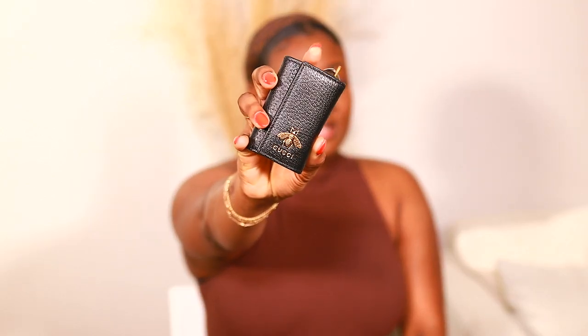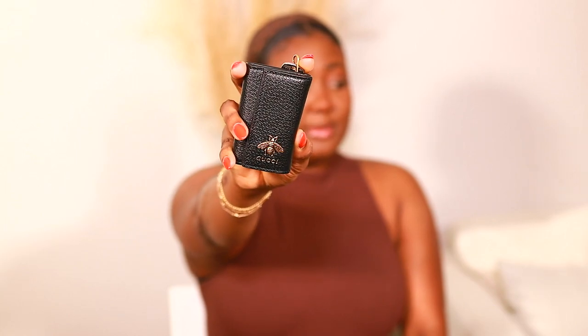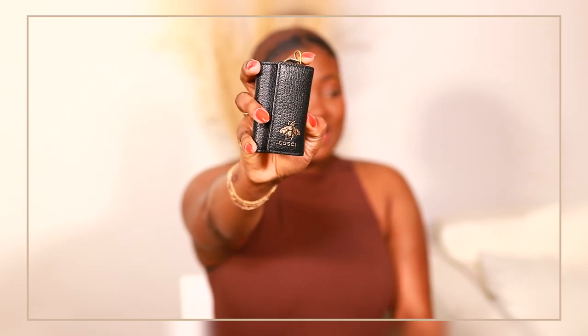I absolutely loved it, but I was browsing for a Mother's Day gift when I stumbled upon this one. This is also a six key holder, but the Gucci logo is different — this one is the Gucci with the B. I thought this was super cute, so I definitely got my mom this one for Mother's Day, but I went back and got myself one as well. I looked on the Gucci website and couldn't find it there — I only saw this one on Farfetch.